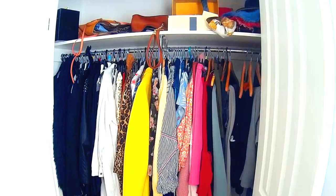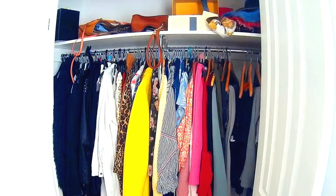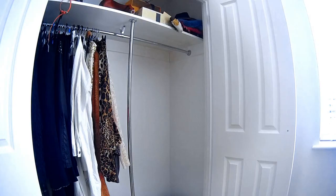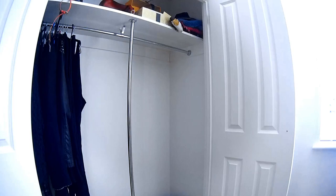Okay, so the first thing we want to do is take everything out of your closet. What we want to be working with is a complete blank canvas — it makes it a lot easier when it comes to organizing, simplifying, and decluttering your wardrobe.